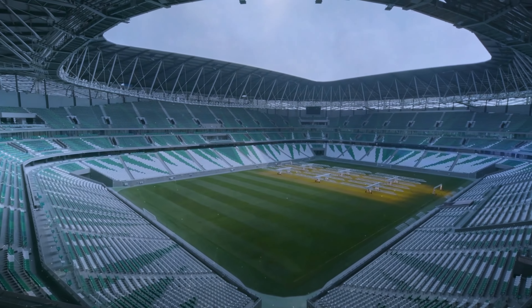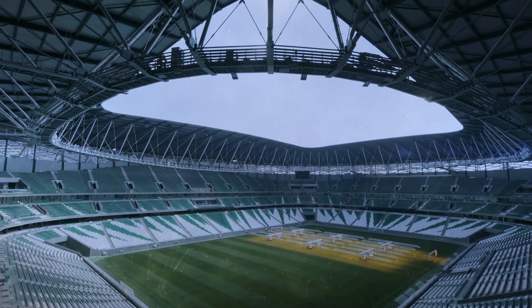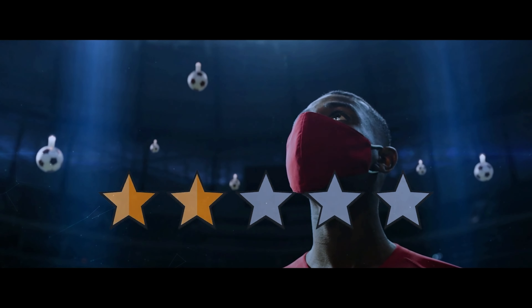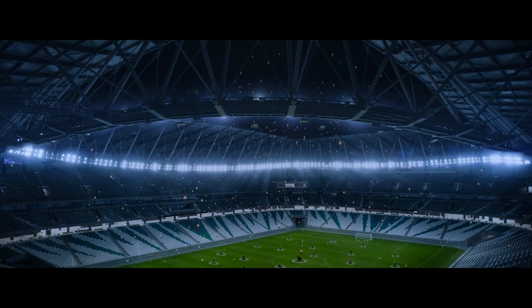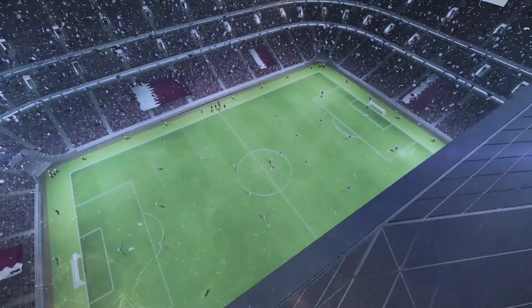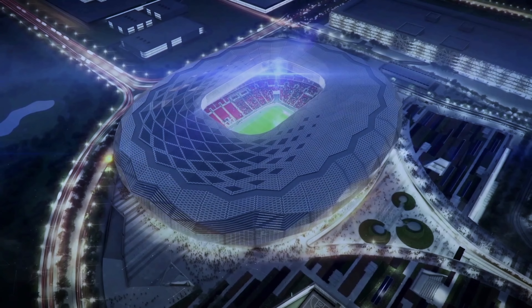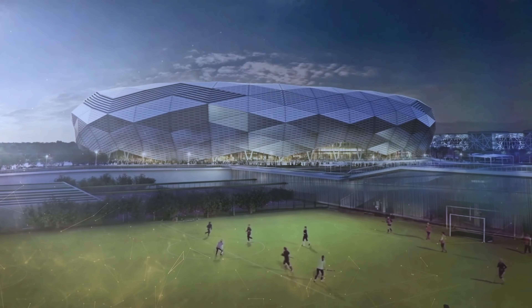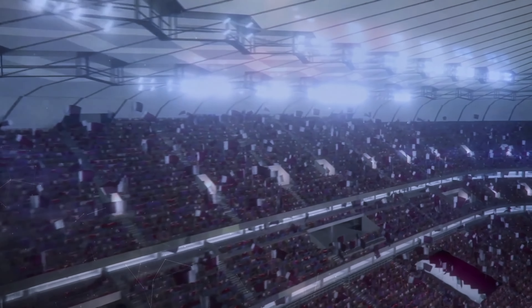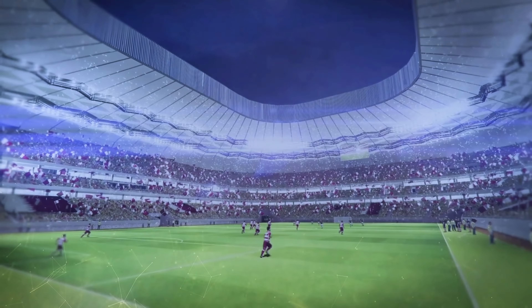Despite being the jewel in the crown of Qatar's World Cup ambitions, it's also among the most environmentally sustainable stadiums in the world, receiving a five-star GSAS rating — in fact, 20% of the building's material came from green sources. Education City Stadium will be among the most prominent following the World Cup, built in the heart of Education City, which features satellite campuses of eight international universities. The stadium will play host to the university athletic teams, retaining 25,000 of its initial 45,000 seats.